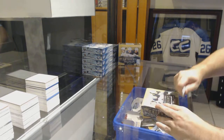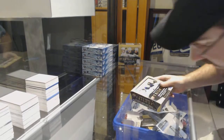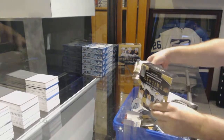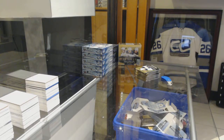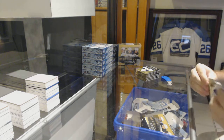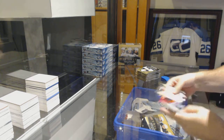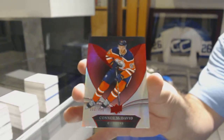Here we go — Nick Hab's Box of 1819 Trilogy. I'm going to show you the best. We've got a good start: a rainbow to 425, Connor McDavid.